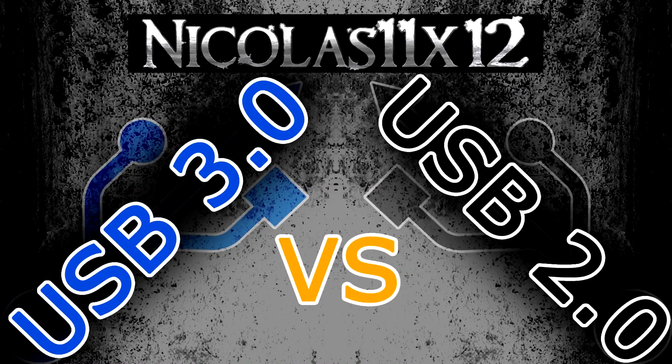Welcome to the Niklas 11x12 technology. Today I'd like to show you the real performance difference between USB 3.0 and USB 2.0.